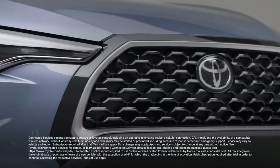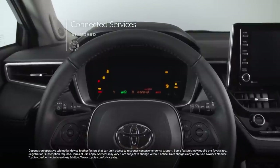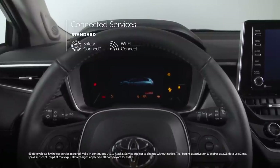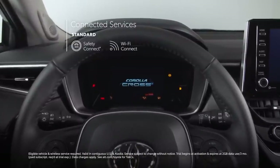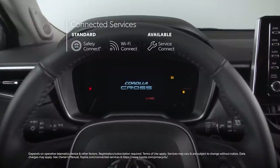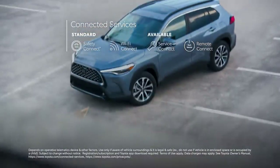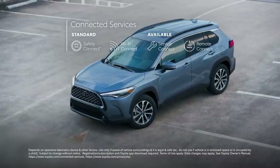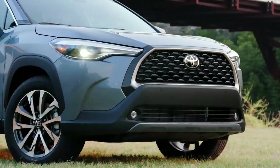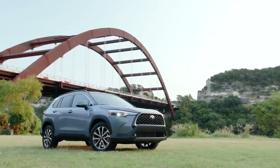You'll also get access to Toyota's handy connected services. For all three grades, that means standard trials to Safety Connect — ready to call for help if something goes wrong on the road — and the Wi-Fi Connect hotspot serving up 4G access for up to 5 devices. LE and XLE grades can be upgraded to include trials for Service Connect to keep you and your dealer on top of things, and Remote Connect to provide great vehicle functionality in the palm of your hand, like starting and stopping the engine and locking and unlocking the doors.